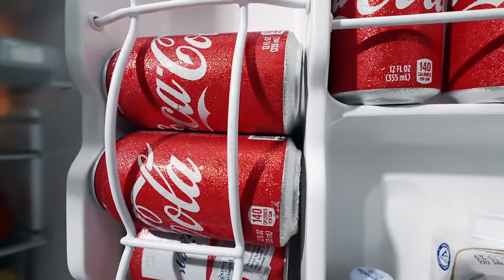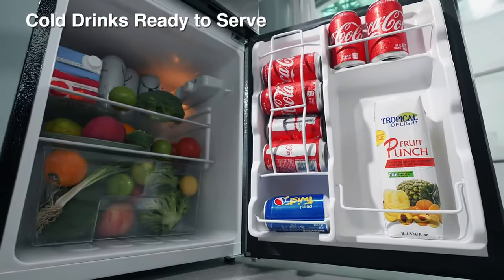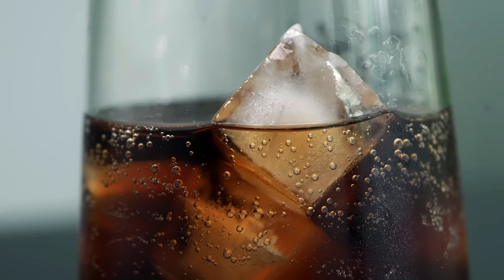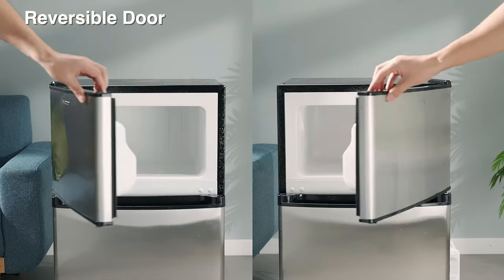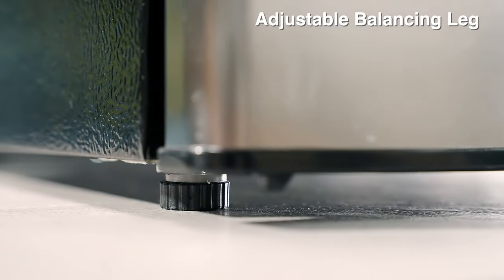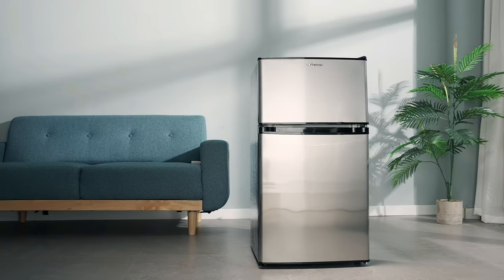The fridge also includes a built-in can dispenser and bottle holder in the door. Its modern design, energy efficiency and low noise level make it a great addition to any bedroom, office or dorm room. The Upstroman Double Door Mini-Fridge is a practical and stylish choice for anyone in need of a reliable and efficient cooling solution.